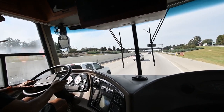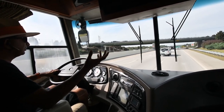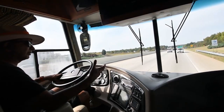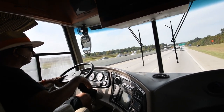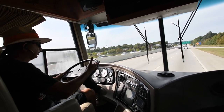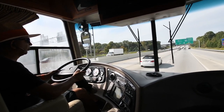This is kind of an entry-level coach, but Sports Coach is maybe a little bit higher than Coachman's Cross Country line. No wind noise at all — we're doing about 65 now. It runs really, really well.